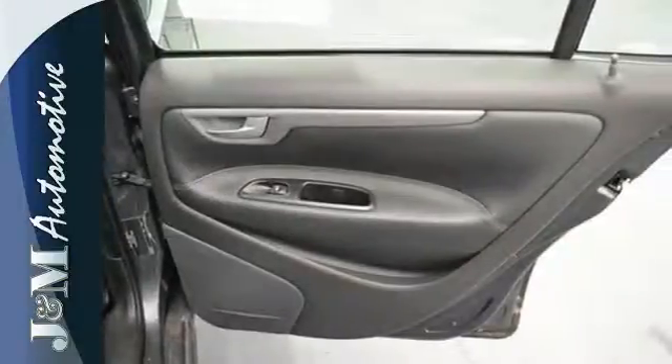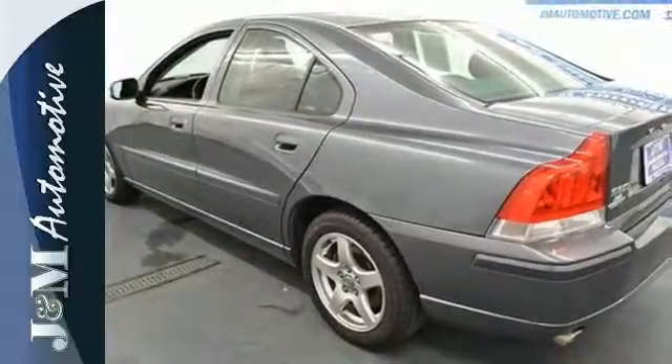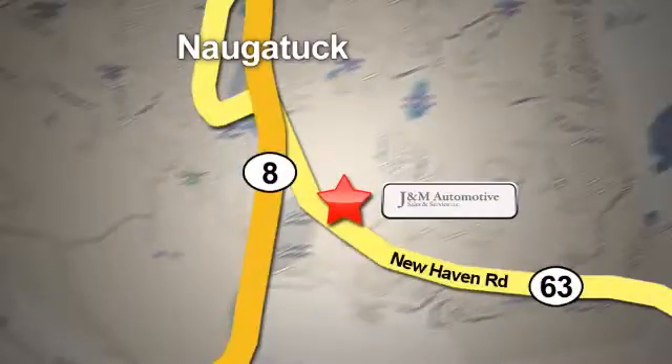The S60 is always a safe buy with so many standard safety features and its rock solid reliability. You'll see a difference at J&M Auto Sales. Call or stop in today. We are conveniently located at 820 New Haven Road in Naugatuck, Connecticut.